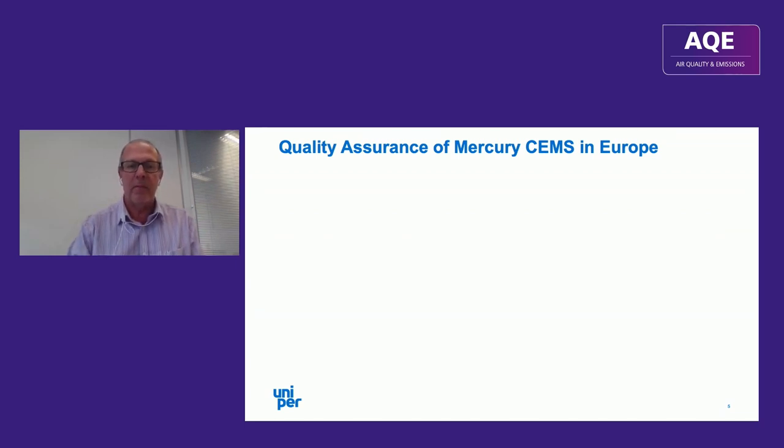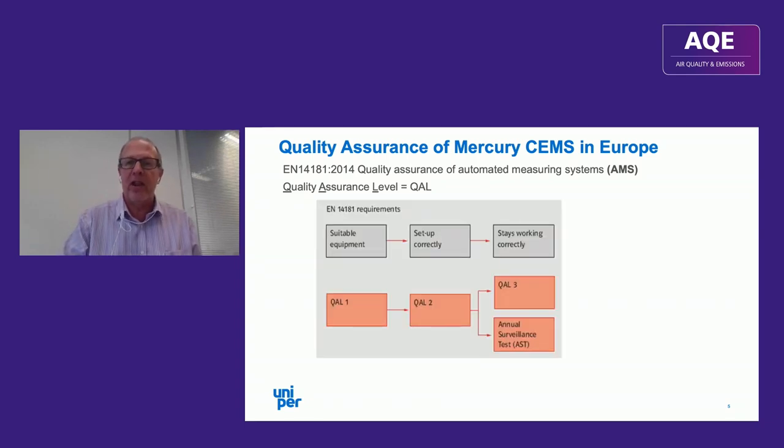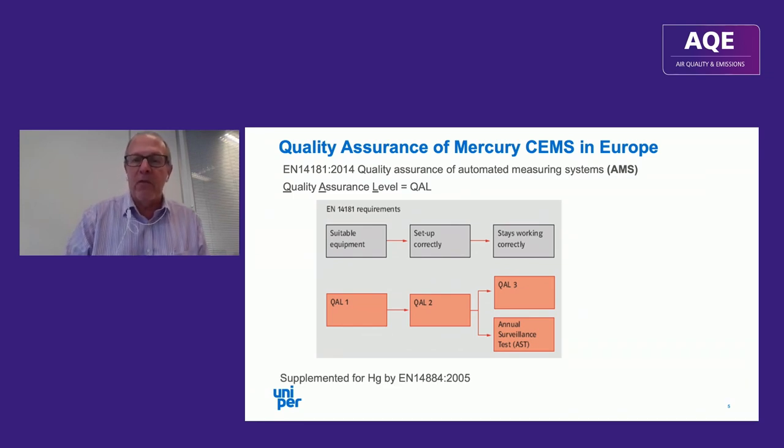In Europe, the main quality assurance standard is EN 14181. It talks about automated measuring systems, or AMS — whenever you see that, it means CEMS. It defines quality assurance levels, or QALs, and you can see in the graphic where these different levels fall within the installation and calibration process. This is supplemented for mercury by EN 14884, which is under revision.